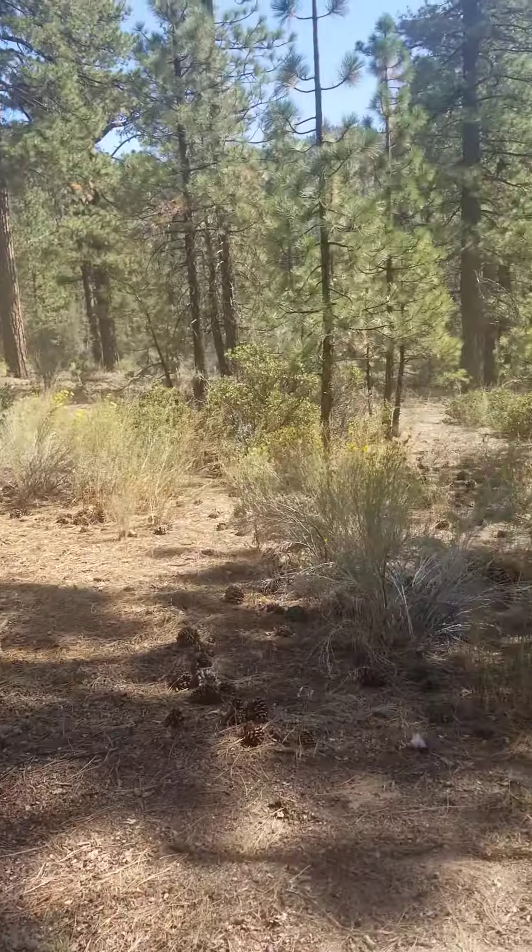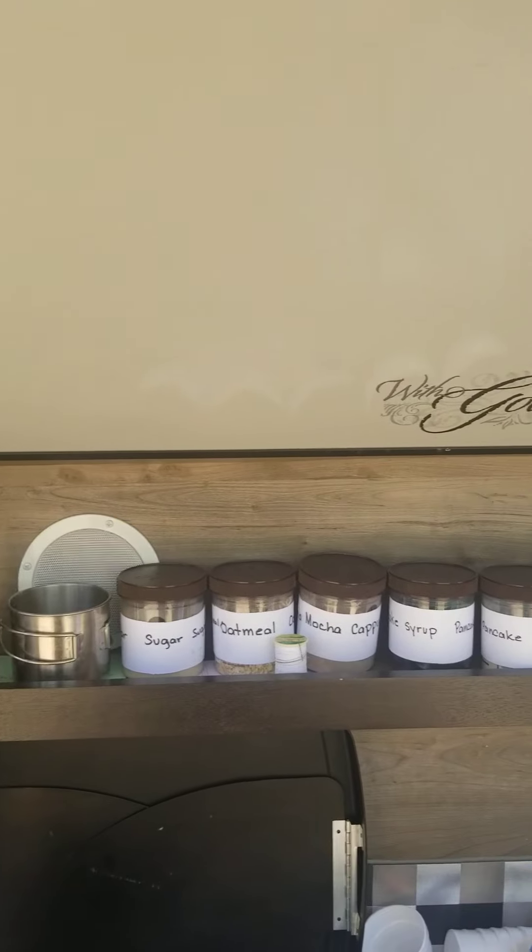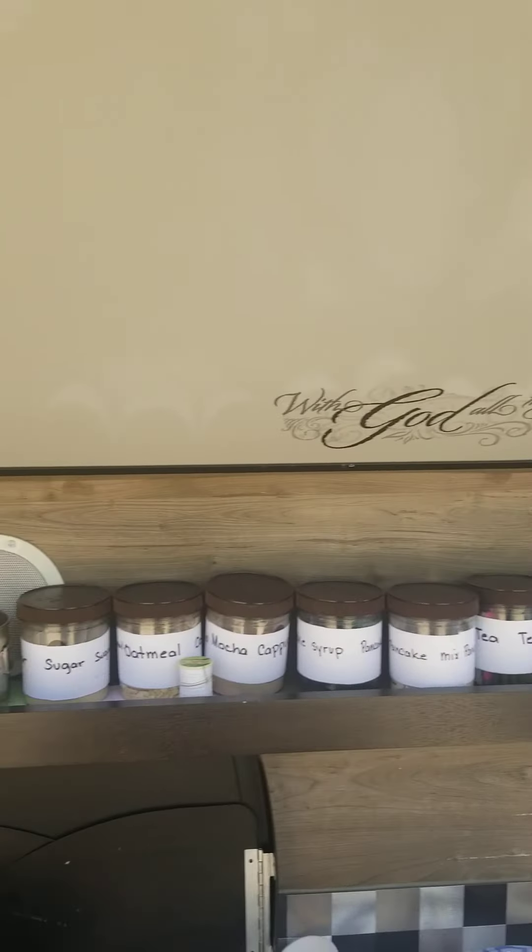We're kind of messy here in the kitchen, but you can see we have the two-burner stove and some other things here.